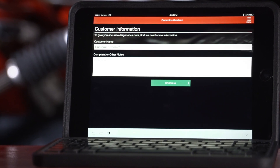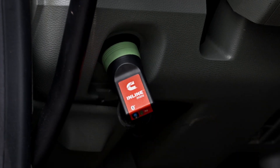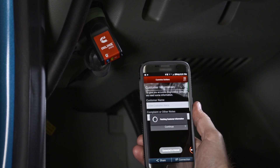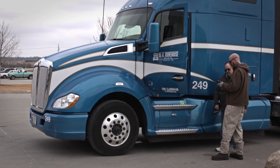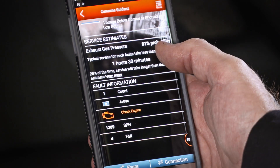Simply load the Guidance mobile app on the device, plug in the Cummins inline mini adapter, and information about an engine fault code stored in the electronic control module will be instantly downloaded and analyzed. Customers find out immediately what's wrong and how long it's going to take to fix it. A process that used to take two hours now takes just minutes.